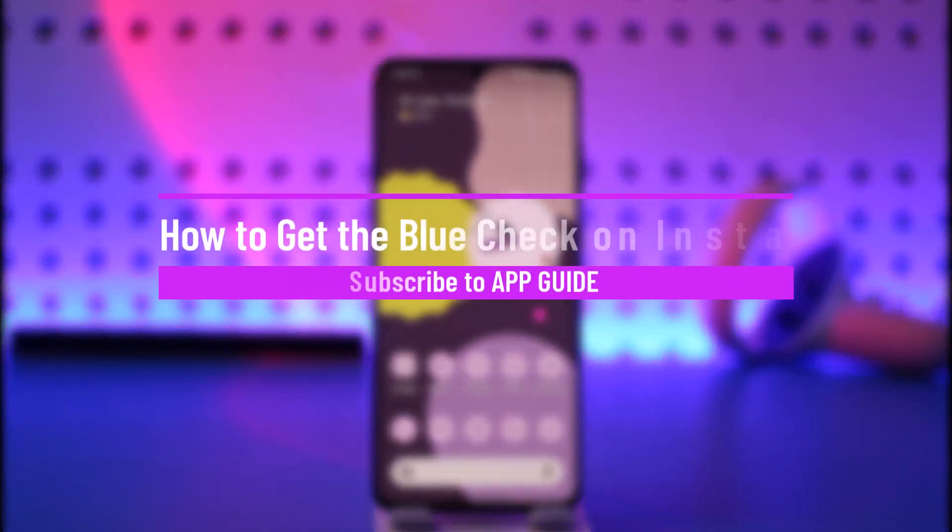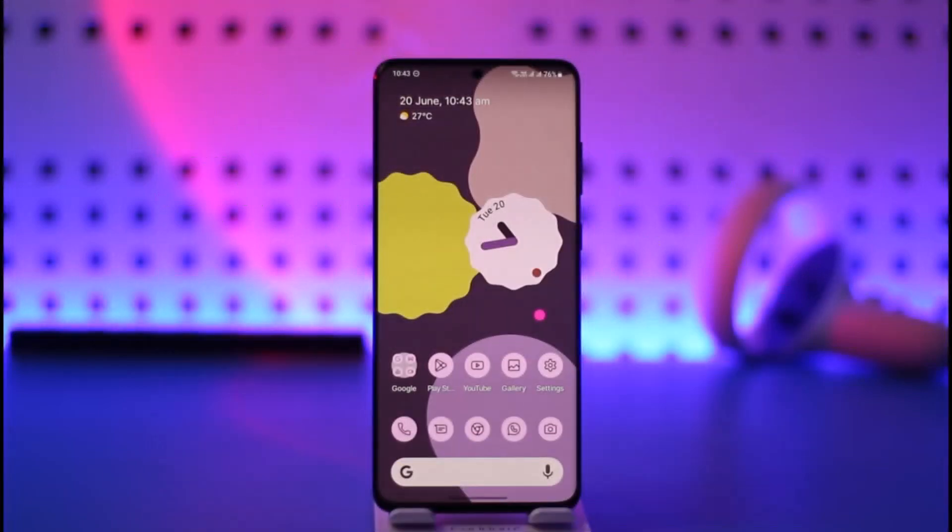How to get the blue check on Instagram. Hi everyone, welcome back to the channel. In this video I'll guide you on how you can get the blue check on Instagram, so make sure to watch the video till the end. The blue check on Instagram means the verification badge, like celebrity people have.